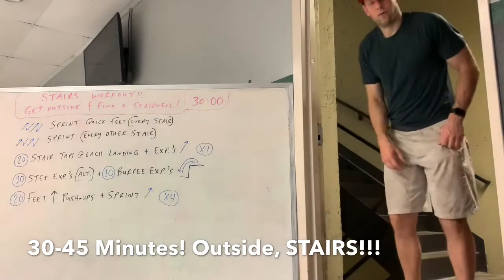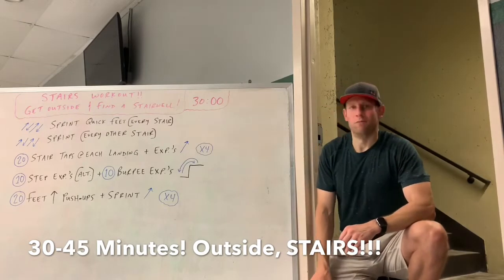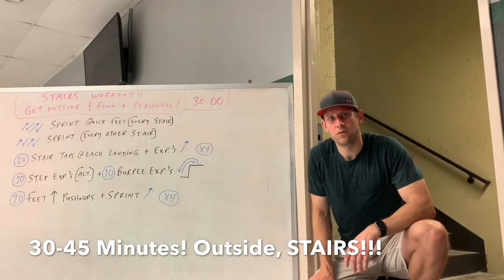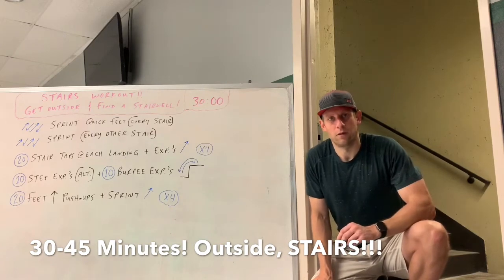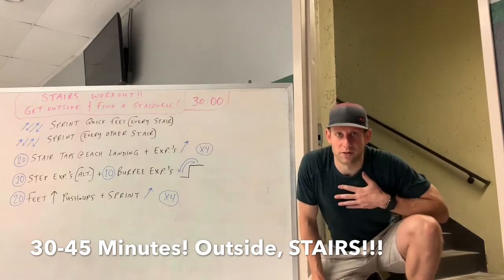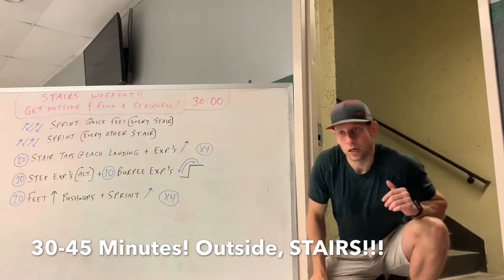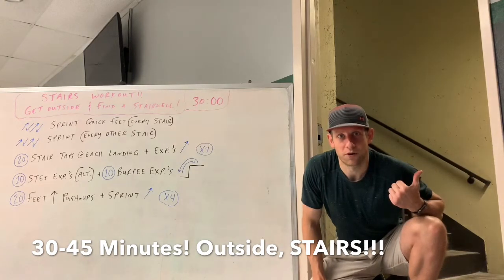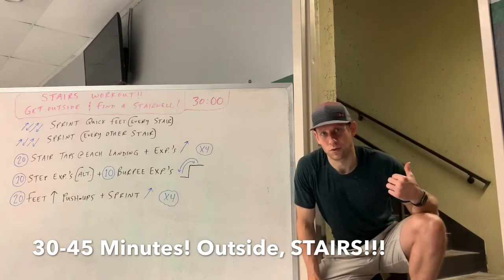Today's gonna be a stair day — we're not doing a zoom workout in the gym at noon. I want everyone to go outside, enjoy the weather, find a stairwell. Downtown we've got a bunch of them. The Science Museum stairwell is awesome, we do a bunch of different workouts there, so if you can get down to the Science Museum that's gonna be ideal. It'll be echoey because our gym stairwell is concrete, so I'll talk out here and do demos in the stairs.